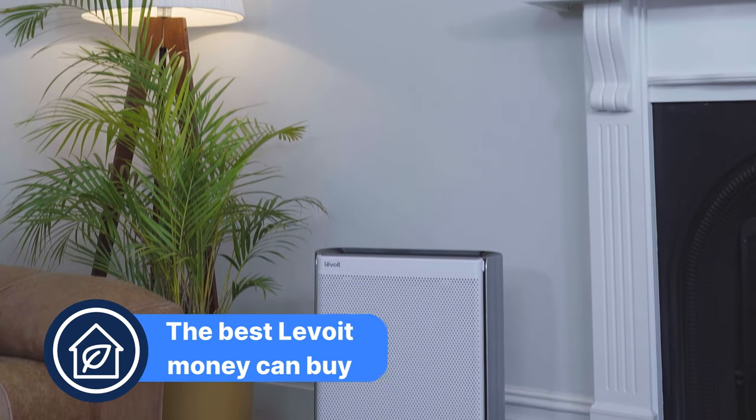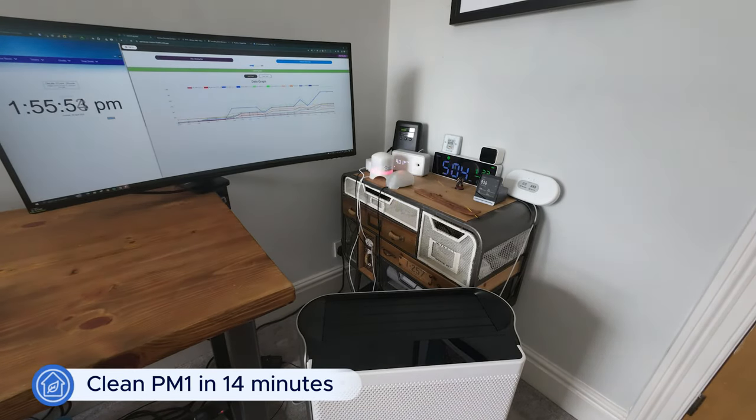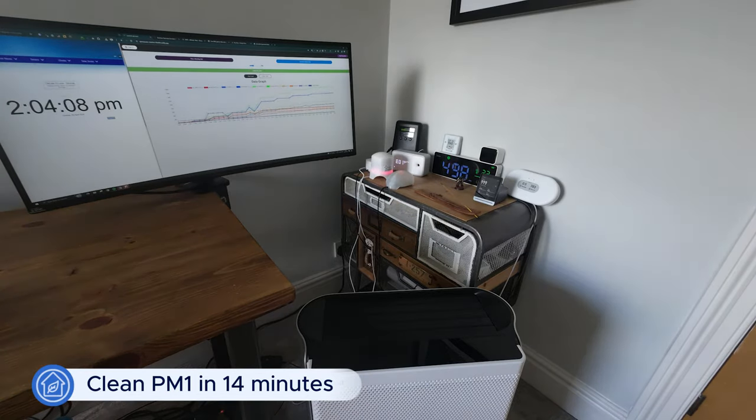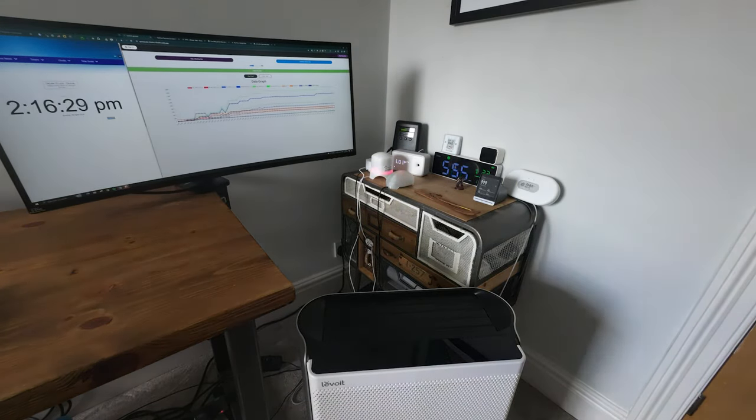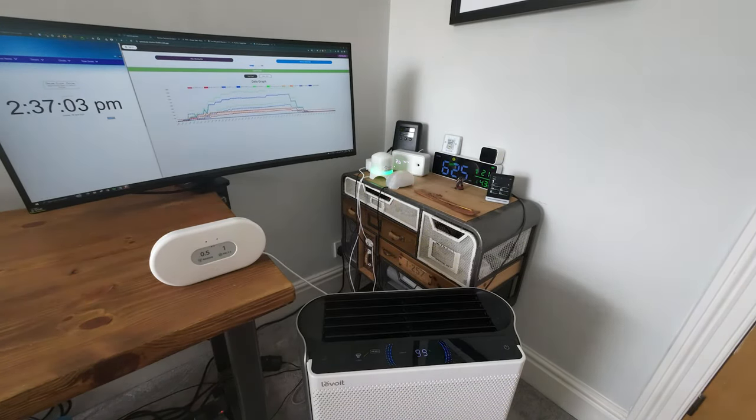The best Levoit air purifier money can buy is the Levoit Everest Air. It has a large price tag with an RRP of $499.99, but it managed to clean our test room of PM1 pollutants in just 14 minutes. Even more impressively, when tested running at speed 1 — only 39 decibels — it still cleaned our room in 25 minutes. Its CADR scores from AHAM are: smoke 363 CFM, dust 365 CFM, and pollen 428 CFM.